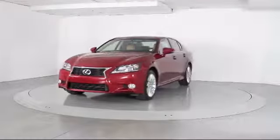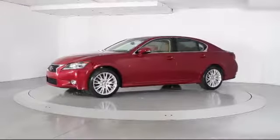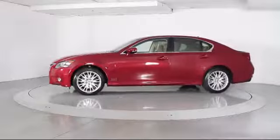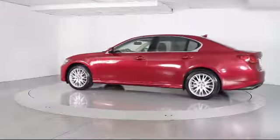This vehicle comes equipped with Steering Wheel Controls, Alloy Wheels, Keyless Entry, Moonroof, Heated Front Seats, Air Conditioning, Traction Control, and Power Windows.